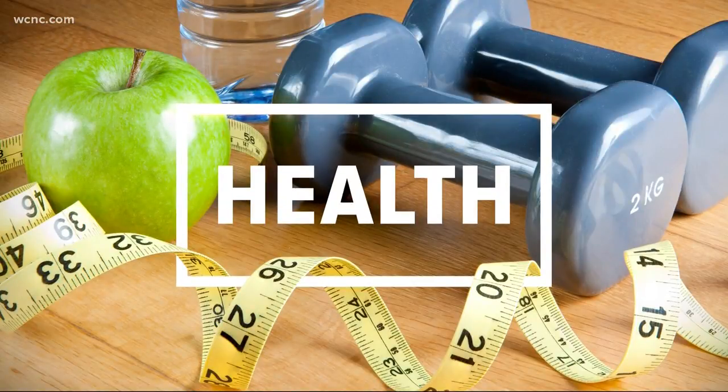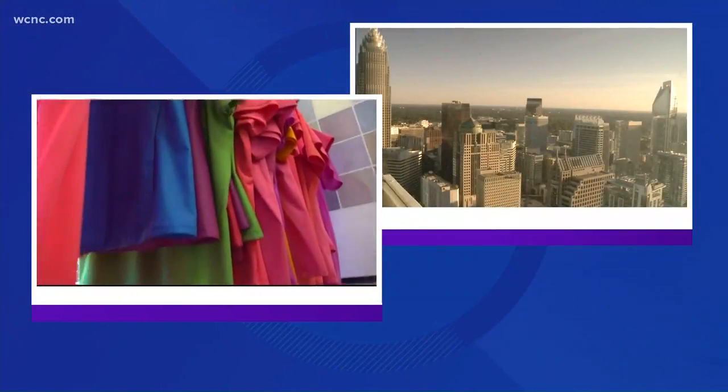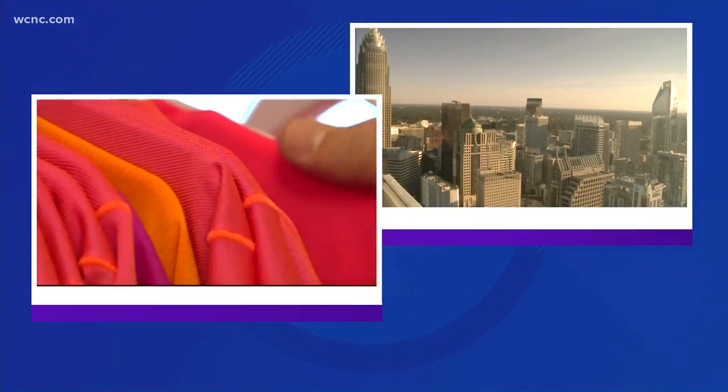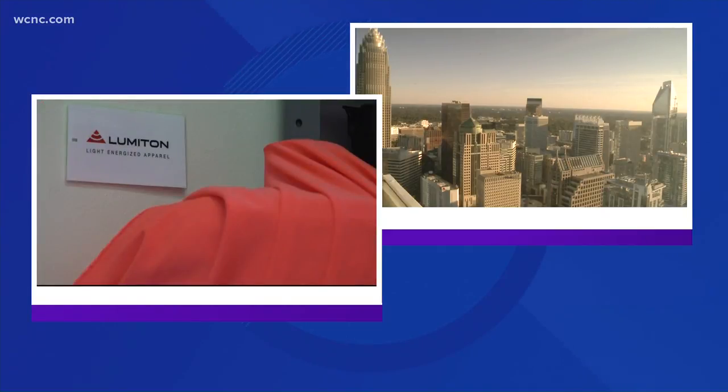We're learning about a Charlotte-based company hoping to capitalize on none other than the sun. Lumatin is a light-energized apparel brand. The clothing converts energy and sunlight into red and infrared light for the body, which the company says can lead to health benefits over time. NBC Charlotte's Kendall Morris shows us how this technology works.